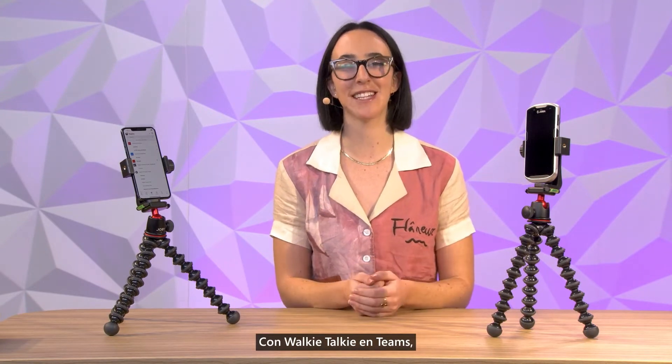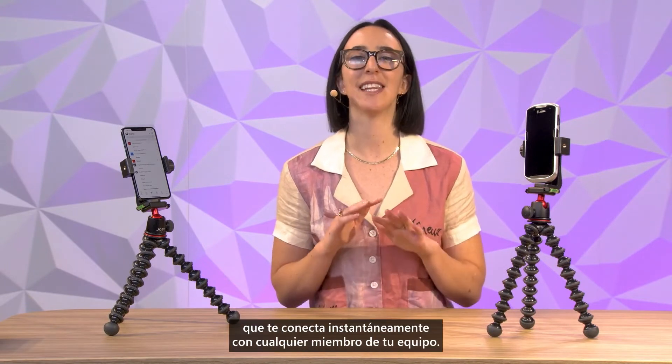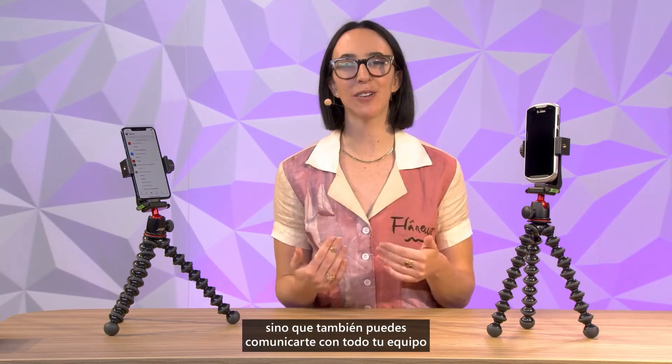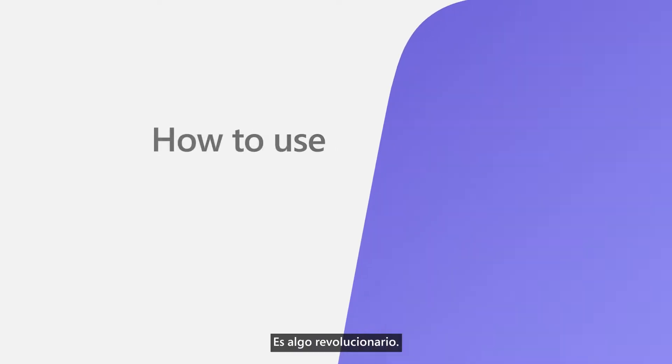With walkie-talkie in Teams, you can have a push-to-talk experience on your mobile device that instantly connects you with anyone on your team. Not only can you help customers, but you can also communicate with your entire team on the same device. It's a game changer.